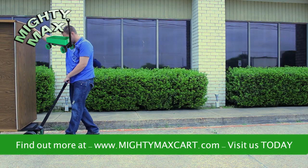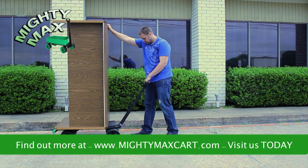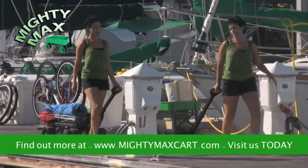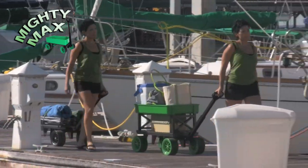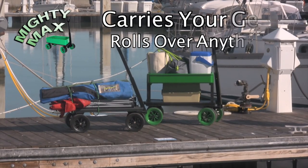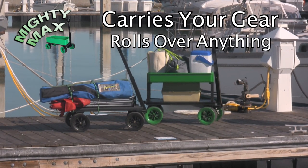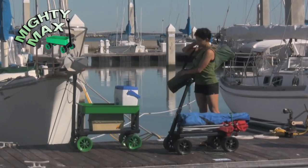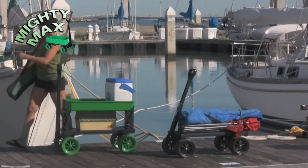Mighty Max is even great for moving furniture — it takes all the weight and strain off moving something as heavy as a desk. Boaters and sailors love the way Mighty Max transforms into the perfect dock cart. It expands to haul provisions and gear, rolls easily over pavement, grass, sand, and docks, then contracts for easy storage and will never rust or scratch your boat.